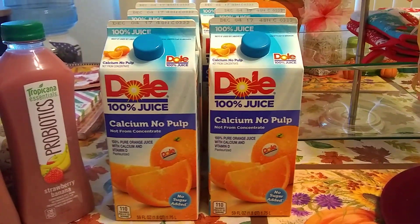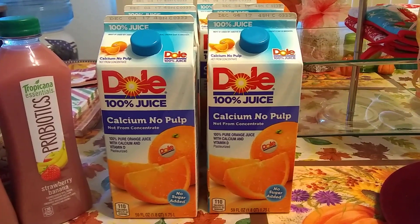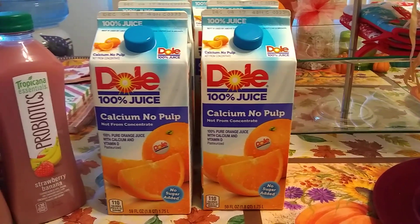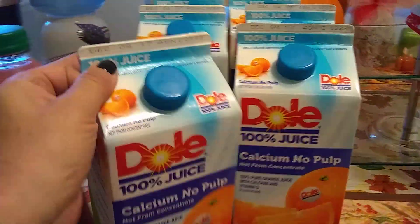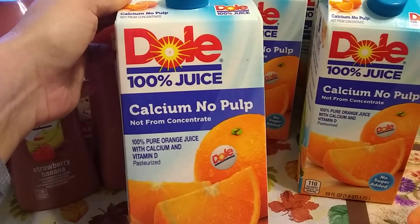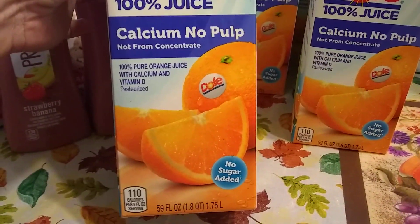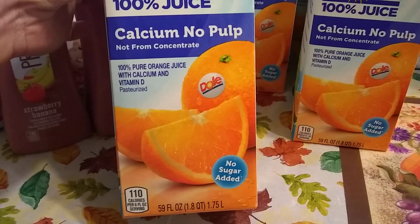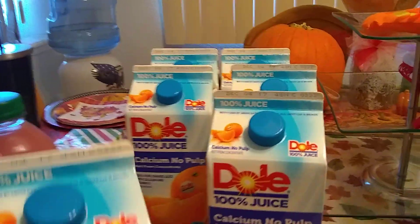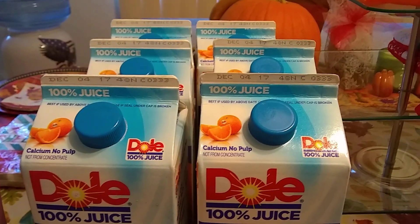I have never hauled Dole orange juice, so I was super excited to walk in and see that they had it. I did haul orange juice on Wednesday — that was Minute Maid. This is the Dole orange juice with calcium, no pulp, not from concentrate, 100% pure orange juice with calcium and vitamin D. My husband likes that, which is a plus. This is 59 fluid ounces, 1.8 quarts, expiration date December 4th, 2017.